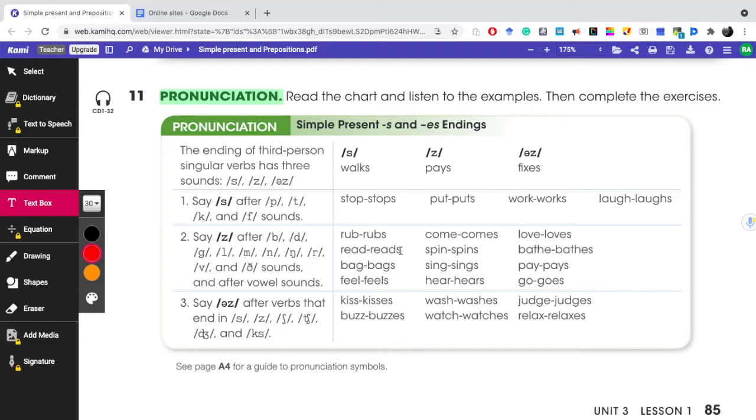More examples of rule two: Read, reads. Spin, spins. Bathe, bathes. Bag, bags. Sing, sings. Pay, pays. Feel, feels. Hear, hears. Go, goes.